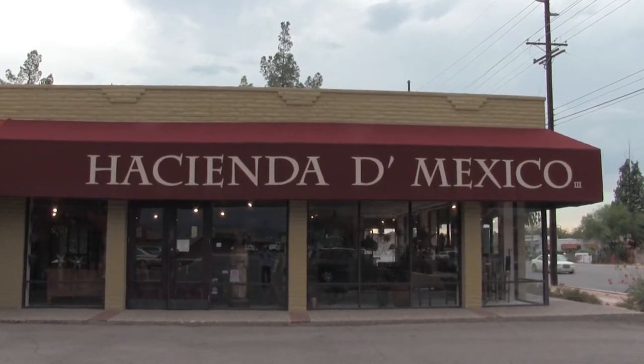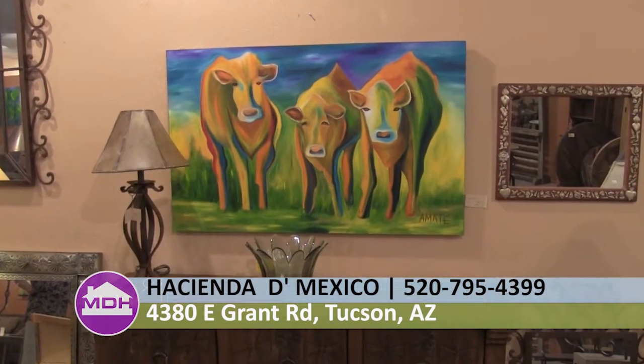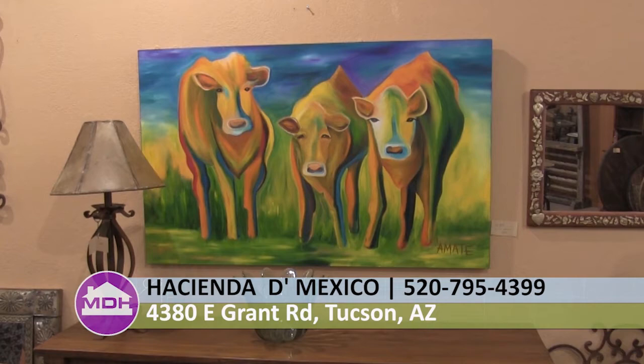We're out on location at Hacienda de Mexico and we're here with one of the owners, Ana Maria Schelling. Thank you for being on the show. Thank you. You guys have a lot of lovely pieces in here, especially the artwork, the teak wood, the iron work. Can you tell the audience at home about the store and how you guys got started?